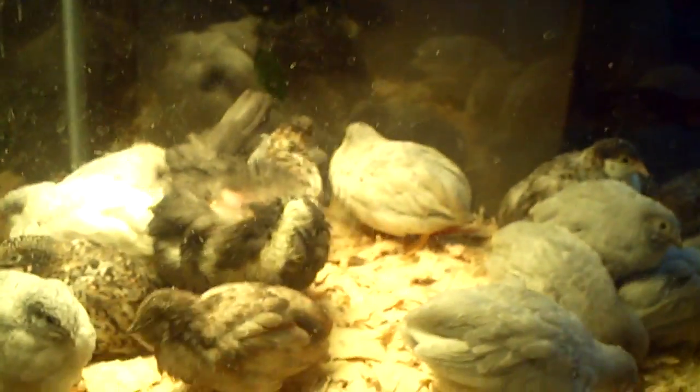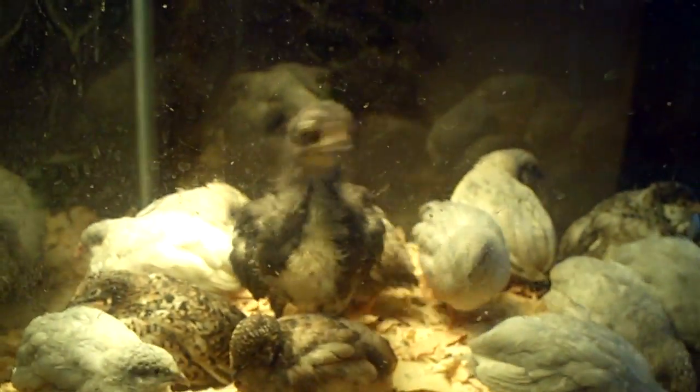Hey guys, it's May 21st, 2012. Yesterday I cleaned out their brooder, and there was a lot of water in the glass that I didn't wipe off, so you'll notice a lot of little droplets on here.